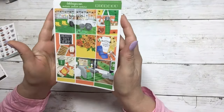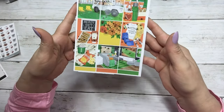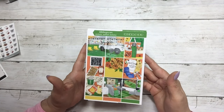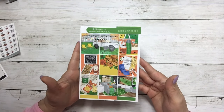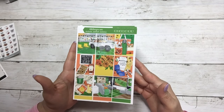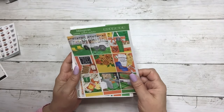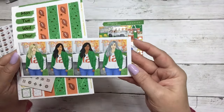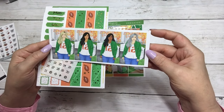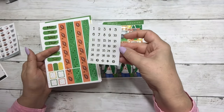The first one is called Kickoff, and these are the full boxes. It is in gold foil today — super fun! I can't wait for football season; it seems like it's been forever.